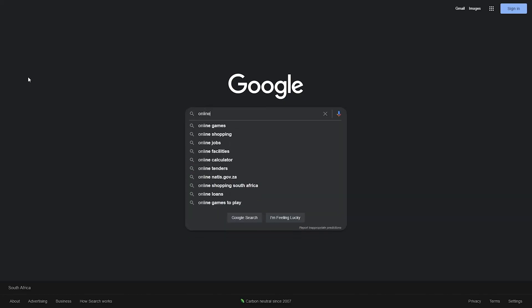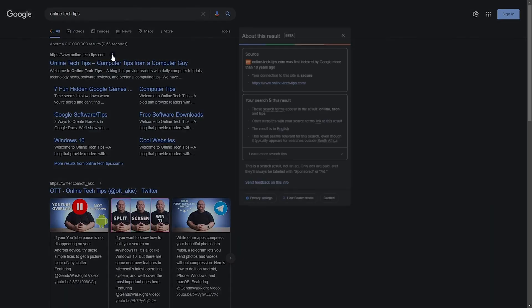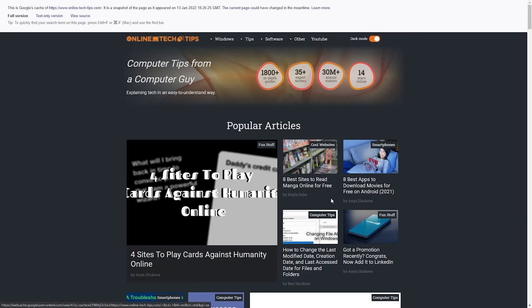You can also use Google to see a cached version of a page. If a web page is currently down but you still need information from it, you can ask Google for a cached version of the site generated from its own web indexing operation. The site won't work and you can't log into anything, but you can still see the information on the public-facing side of the website. To do this, search for the site and then select the three vertical dots, then select "cached" and you'll see a previously saved version of the website.